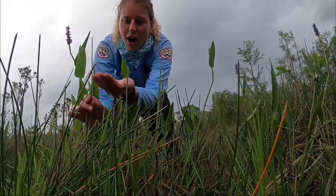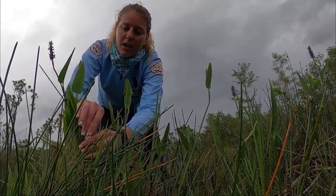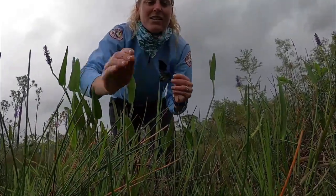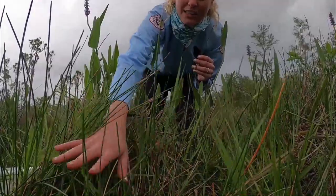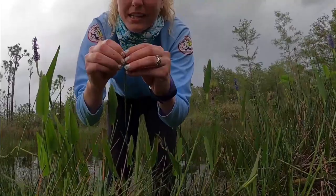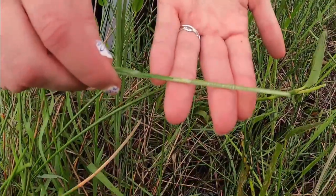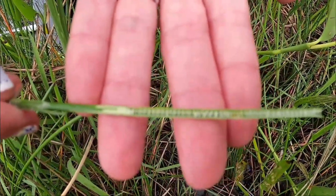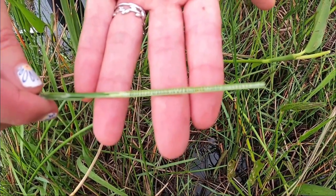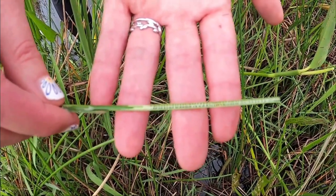Our dragonfly nymph is actually going to crawl up on the spike rush and molt. The reason that he chooses the spike rush to molt on is it's always upright even when I push against it with my hands. That's because it has a really cool adaptation — little air chambers inside in order to get air to its roots. But this also allows the plant to stay upright, so it's really important for our dragonflies to molt on and turn into those adults that you're familiar with.